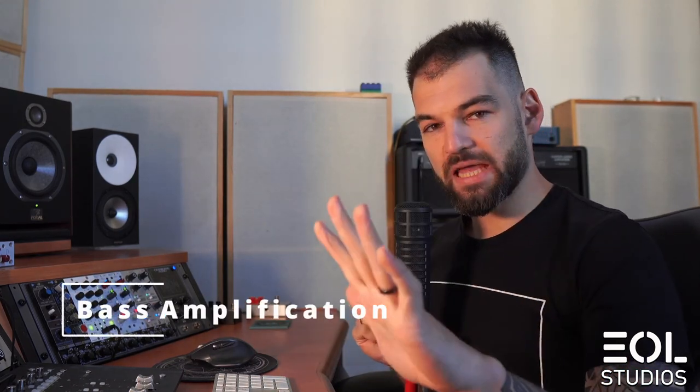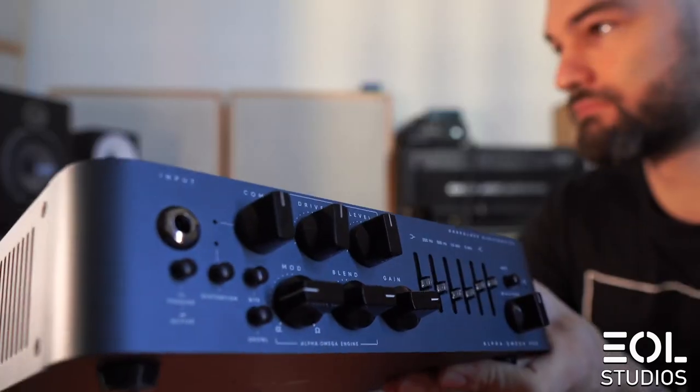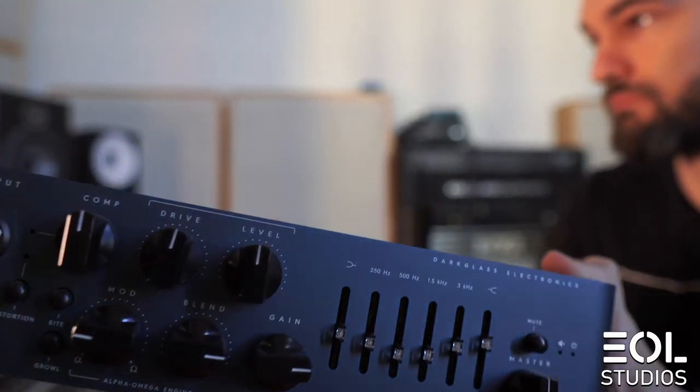For my bass amplification, I'm using the Darkglass Alpha Omega 900. A really cool little head with unmistakable modern bass tone. It has really flexible overdrive which I don't find in plugins, and the amp character itself is great — it has that big, low bottom end and the distortion just adds on top of it. I like to blend this amp with some amp sims, some distortion, and some bass DI as well, so that I have all the flexibility that I need. If we want a super modern tone, we primarily go for this head. If we want a more traditional tone, we just blend that underneath.